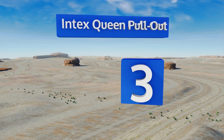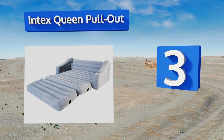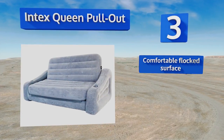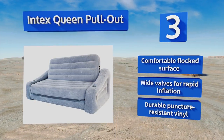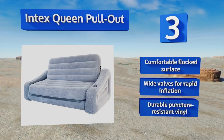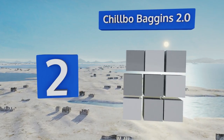Halfway up our list at number three, the Index Queen Pullout makes a decently comfortable couch suitable for regular use if needed and will certainly do the trick for a few nights of rest. When in bed mode it's great for relaxing, whether you're watching TV at home or stargazing on a camping trip. It features a comfortable flocked surface, wide valves for rapid inflation, and durable puncture-resistant material.